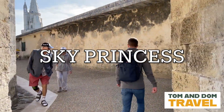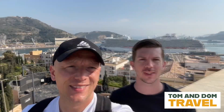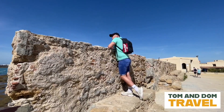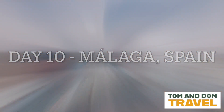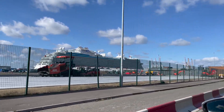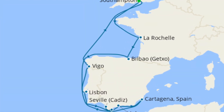Hi, I'm Tom and I'm Dom and we are Tom and Dom Travel. We recently took a cruise on Sky Princess for 14 nights and we sailed out of Southampton. We visited a number of ports in France, Portugal and Spain.